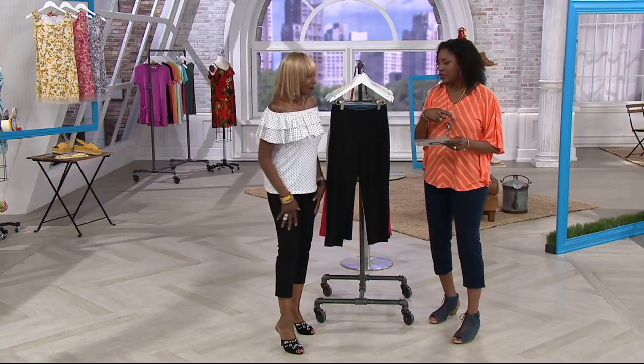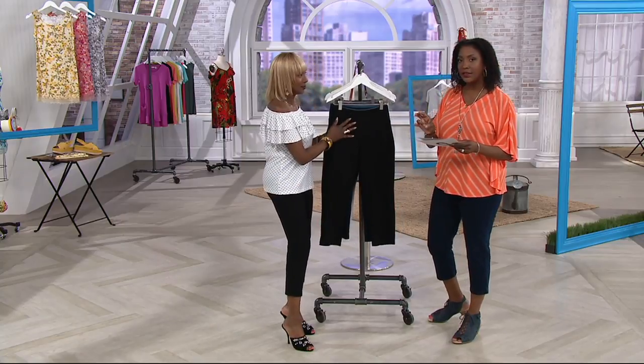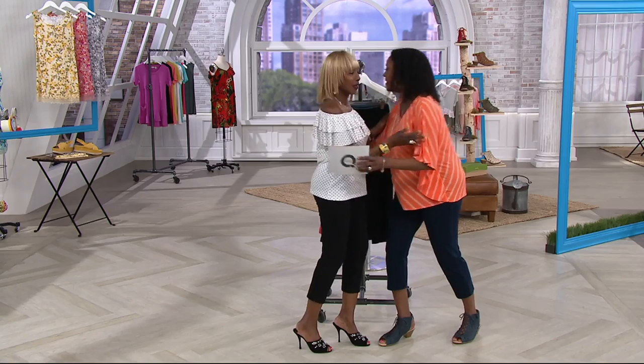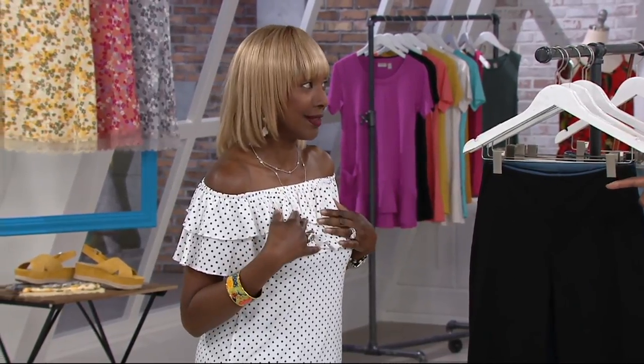If you got the Prime Denim in the ankle earlier this year, same thing — it's just at a 22 or 24 inch length. Renee Greenstein, the designer for Women with Control and Attitudes by Renee, is here with us today.